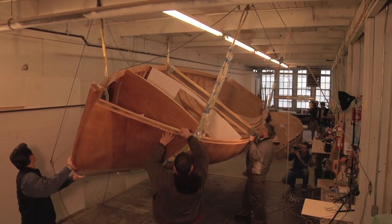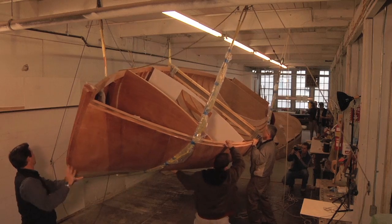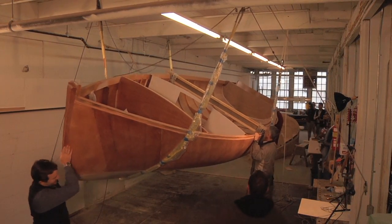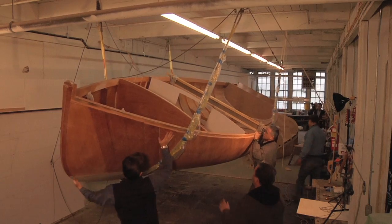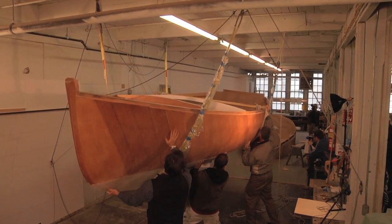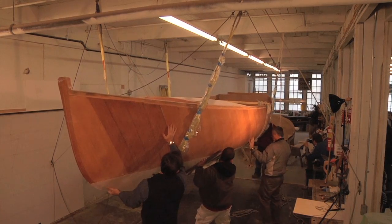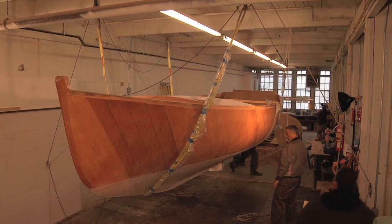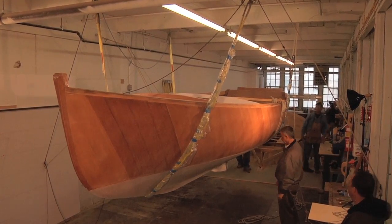It's almost a boat. Let's go put it in the water. Several people were on hand to witness the turning over of hull number one of the Herreschoff 20, conceived here 80 years ago.